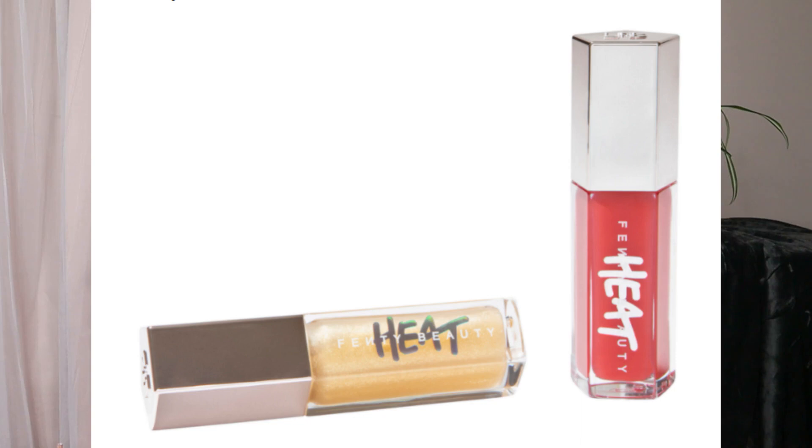We have a few things from Fenty Beauty. First is the Diamond Bomb All Over Diamond Veil in Royal Icing, with a $40 value. Or there's the Fenty Beauty Gloss Bomb Heat Universal Lip Luminizer Plus Plumper in Hot Cherry and Lemon Lava bundle — that's a $48 value and Lemon Lava is reportedly a new shade. Or we have the KiloWatt Freestyle Highlighter in Girl Next Door / Chic Freak — have you tried any of those?